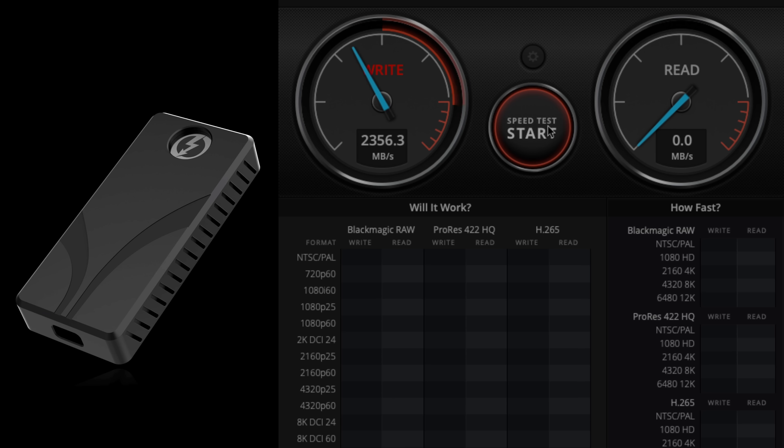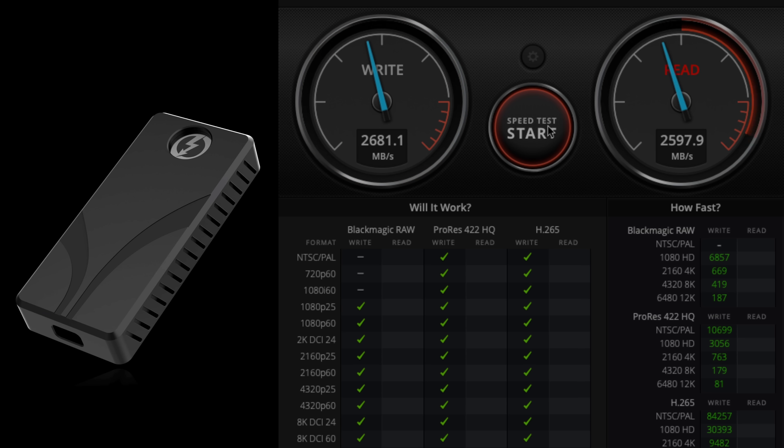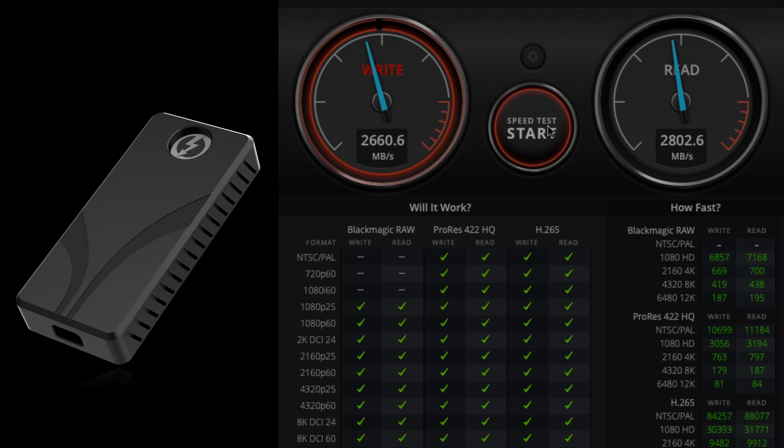Let's hit Start. A completely different story from the SanDisk Extreme Pro and the X10 Pro. These are the speeds that a lot of us think we're actually getting when we buy those other drives, but that is not the case as you can see. This is why it's good to start learning these types of things.